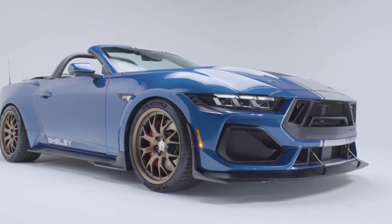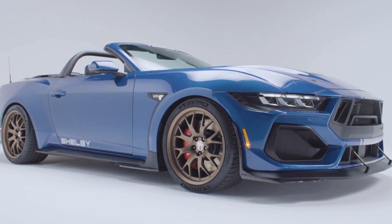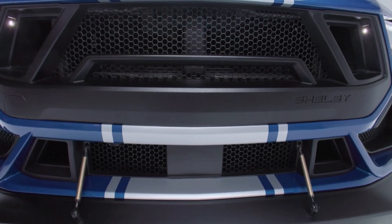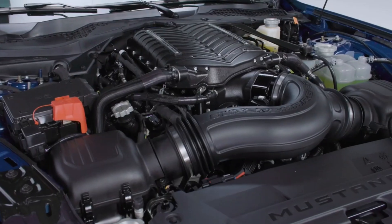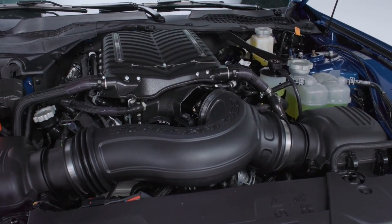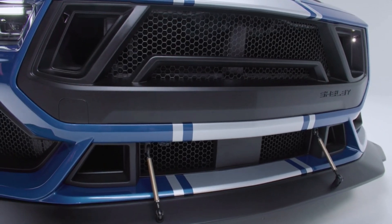The aluminum vented hood, punctuated by hood pins, is a testament to the Super Snake's raw power. Inside, the Shelby Mustang boasts special seats etched with the spirit of the Super Snake. The floor mats are embroidered with attention to detail, the door sill plates proudly bear the Super Snake name, and the serialized dash plaque and Cobra puddle lamps all add to the car's unique charm. Manual models come with a Shelby shifter, while convertibles are distinguished by a light bar.